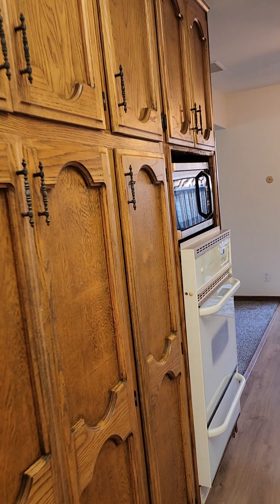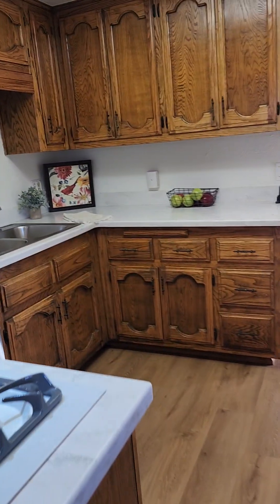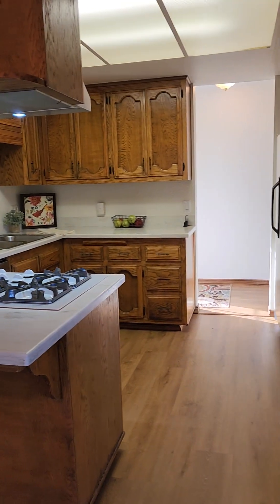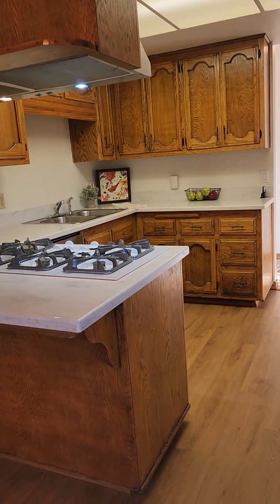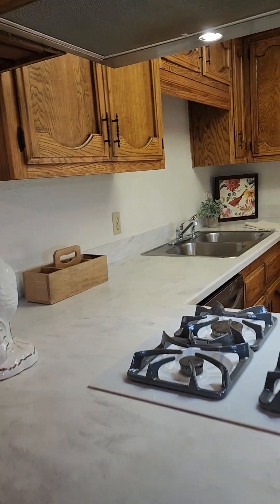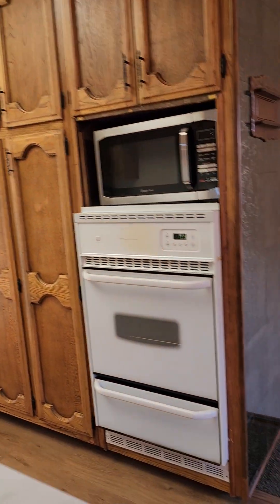Lots of cabinets — really nice oak cabinets — and it has a solid surface counter. It looks like a Corian counter, so it's a pretty tough counter that can take a lot of use. You could put some bar stools here. It's nicely lit with lots of storage space and built-in appliances.